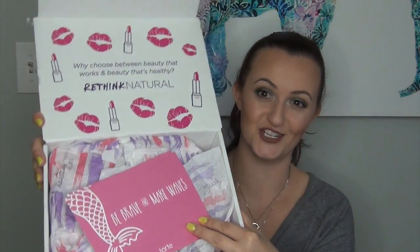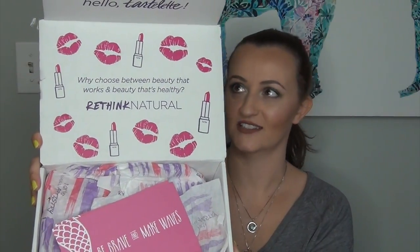First off, Tarte always does phenomenal packaging — even their box. It says, 'Why choose between beauty that works and beauty that's healthy? Rethink natural,' because Tarte is moving toward more vegan and natural options, which is really nice. There's also a little card that says 'Be Brave and Make Waves,' which is super cute. But let's get into this box.